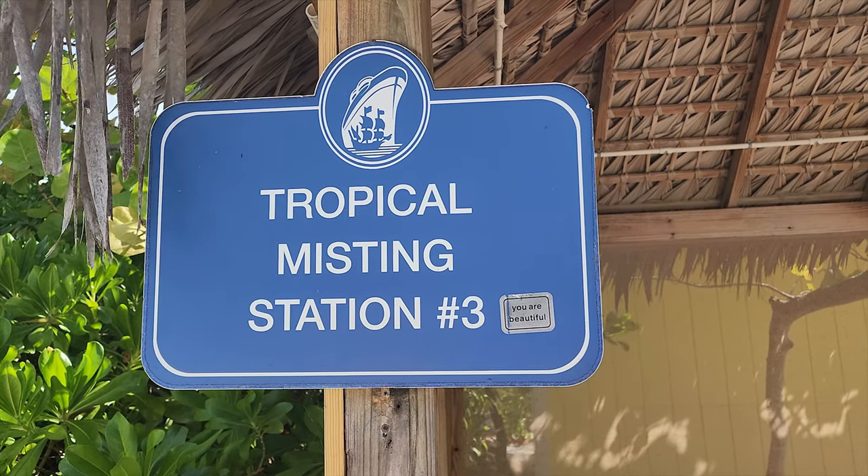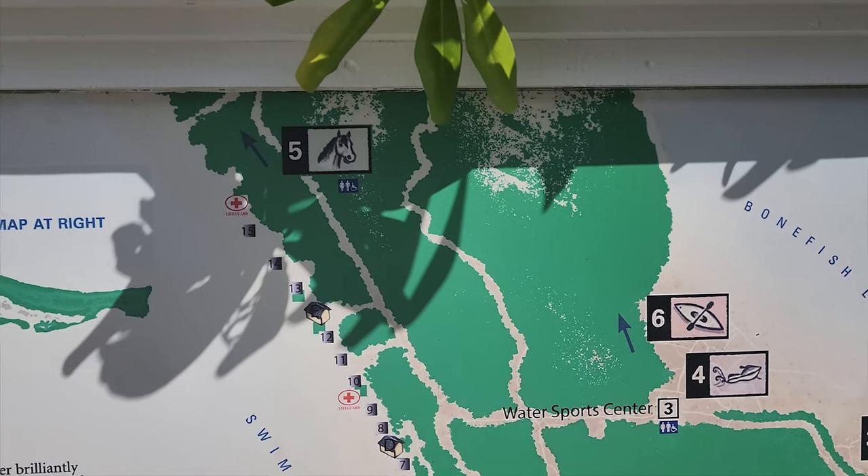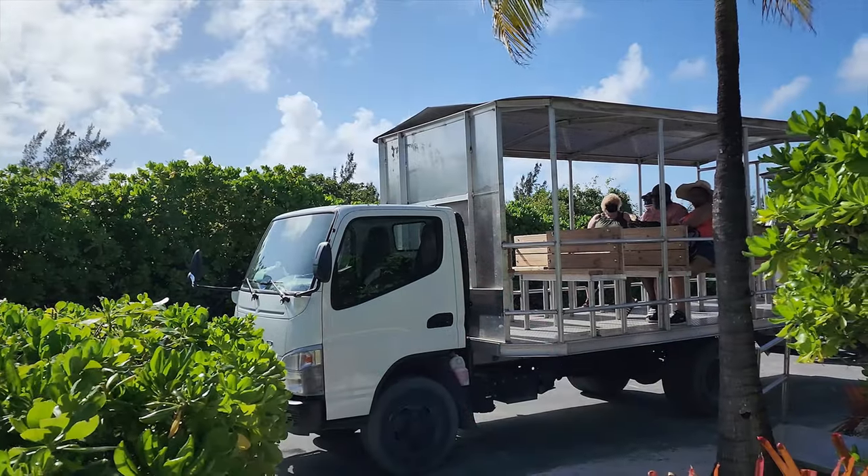Beyond the barbecue there's a trail to the stingrays, water sports, and horseback riding. It's quite a walk, especially if it's hot, and I did see transport at the port shopping area for excursions.